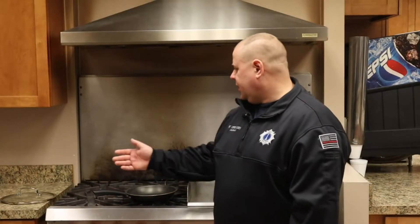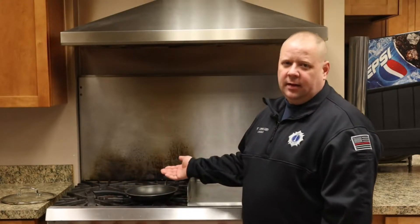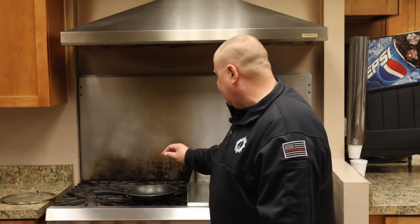Next, you want to make sure you have a tight-fitting lid for the pan you're going to use. That way, if you do have a fire in your pan, you have something accessible and easy to reach so you can put it on and put the fire out.